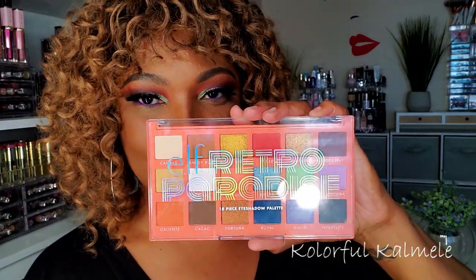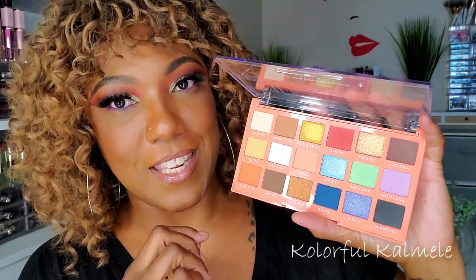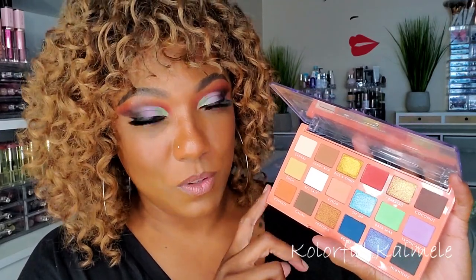Next I have this ELF Retro Paradise palette. When I saw this I thought it was so cute — I saw a couple of people reviewing it and I kind of like the different retro shades and colors they combined for this palette. It was actually more cute to me online than when I got it in person, like it's okay. But I did use this palette so you will see a video of me using it.